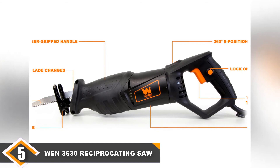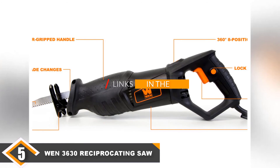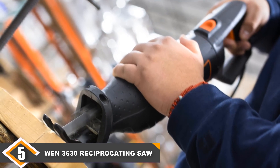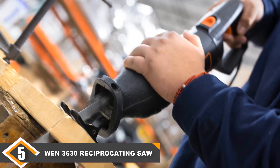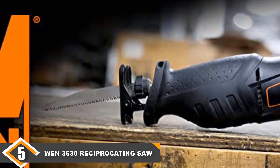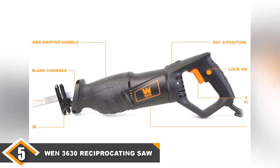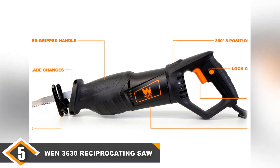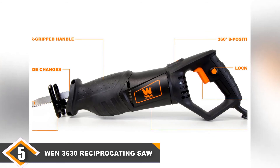Finally at number 5 we have the WEN 3630 Reciprocating Saw. Although the quality of Chinese manufacturing has improved greatly over the past couple of decades, there are still specific products that lack the quality to make them worth purchasing. Unfortunately, the WEN 3630 is one of them — it just didn't work how we expected. Let's briefly compliment the design: the black and orange color scheme is cool. But that's about where the compliments end. We gave the WEN a thorough, unbiased test, and with that being said, it is possibly the worst corded reciprocating saw we have ever used.